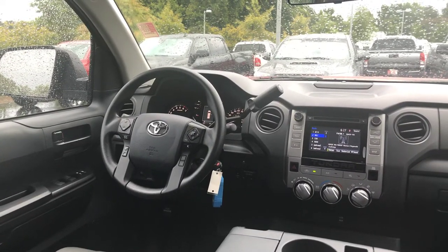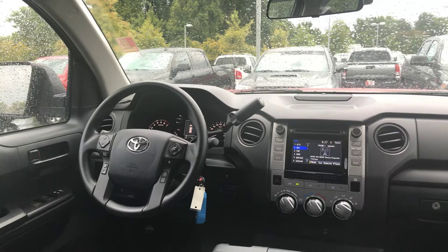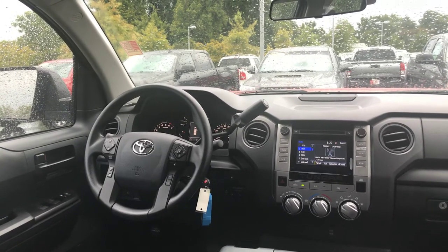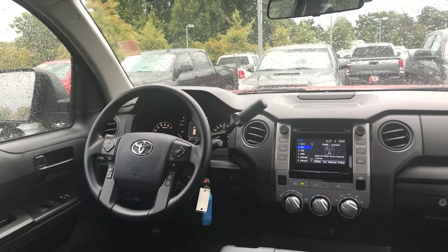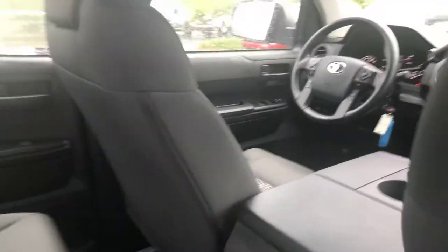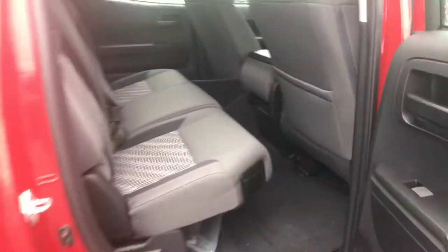Also, keep in mind that you're getting standard your Toyota Safety Sense. That is your pre-collision with pedestrian, giving you dynamic radar cruise control, lane departure, and automatic high beams. You're also getting two years, $25,000 of prepaid maintenance from Toyota.